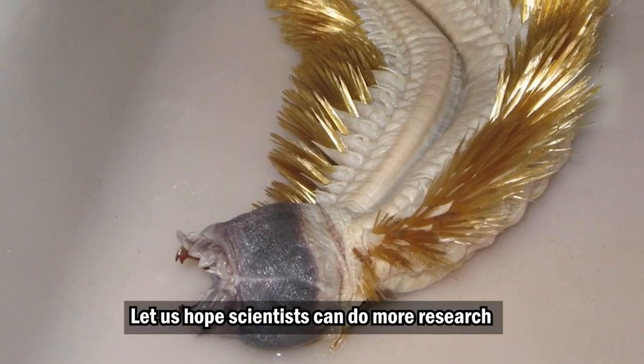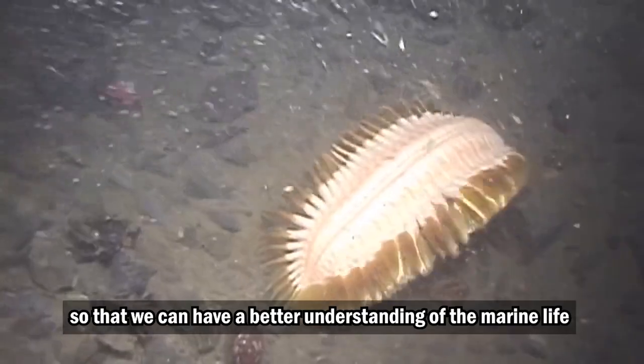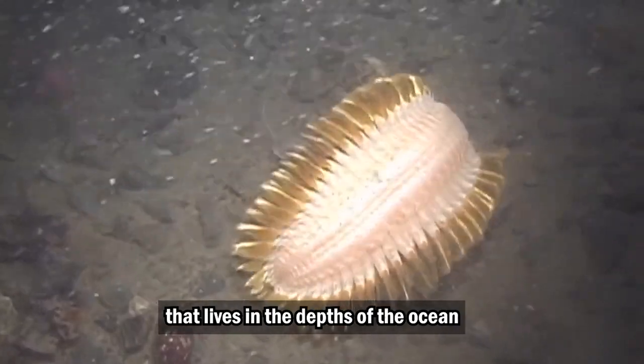Let us hope scientists can do more research so that we can have a better understanding of the marine life that lives in the depths of the ocean.